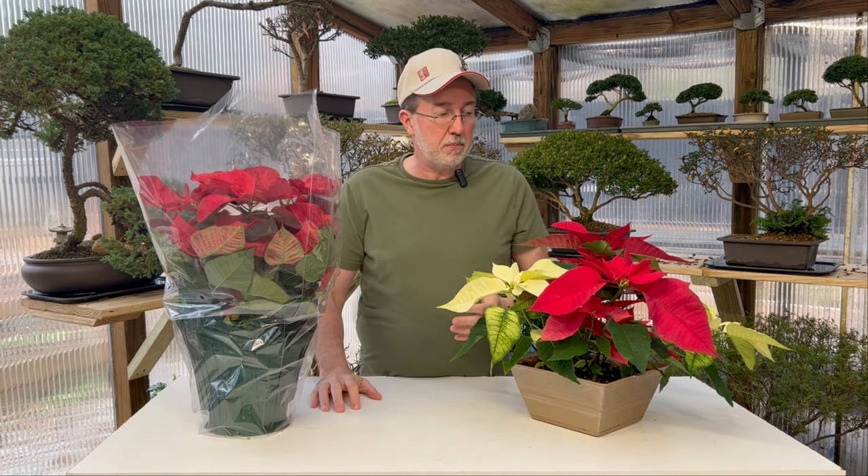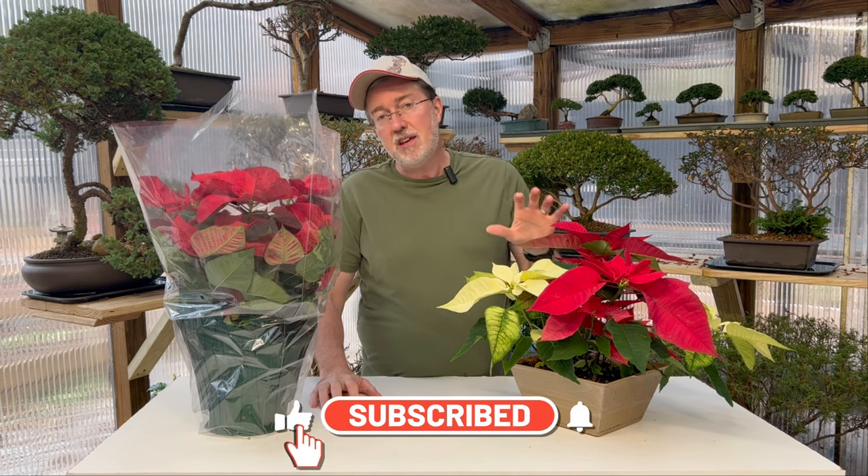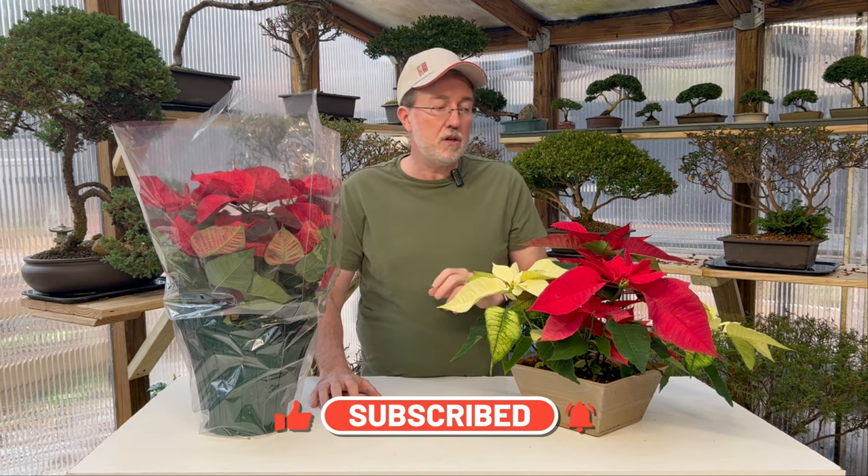Hey guys, today I'm talking about the poinsettia plant — or poinsettia, depending on how you read the pronunciation. I'm going to tell you everything I know about how to take care of it throughout the year, how to take cuttings from it, how to repot it, and how to make it rebloom for next year, so that'll save you from having to buy an additional plant in 11 months.